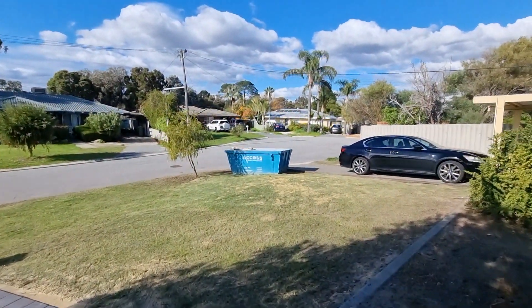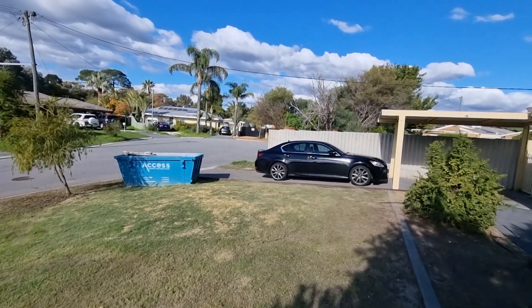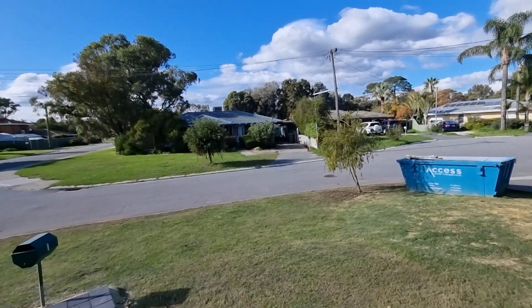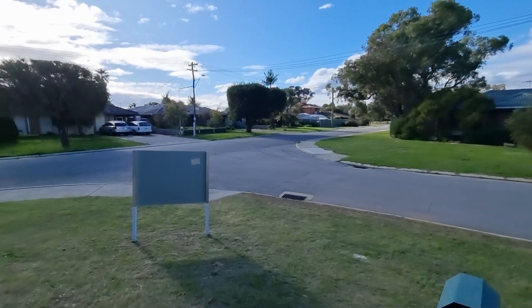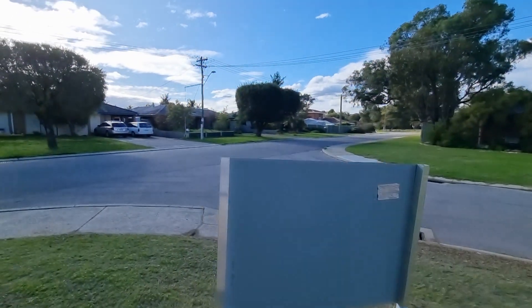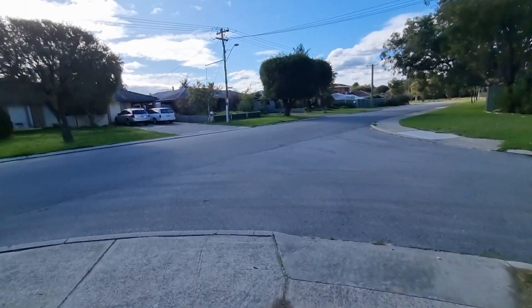Hi everyone, I'm at number one Talvin Court in Kelmscott — a renovated three bedroom, one bathroom home in a whisper-quiet location. There's a park, as you can see, walking distance from the home. It's a corner block of 400 square meters.